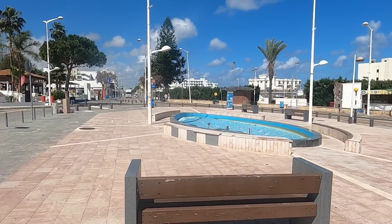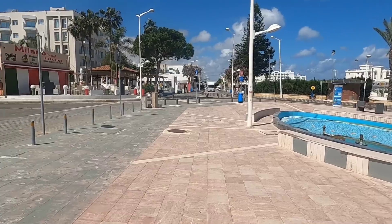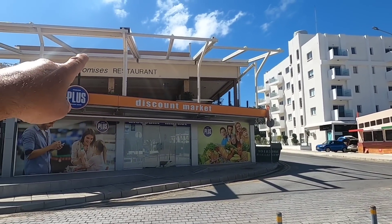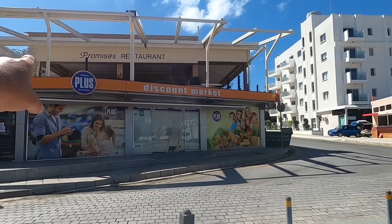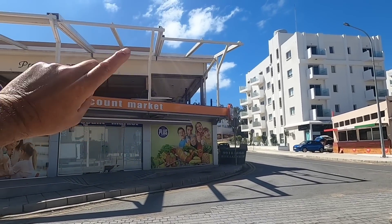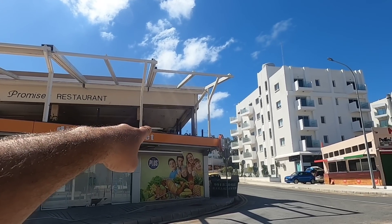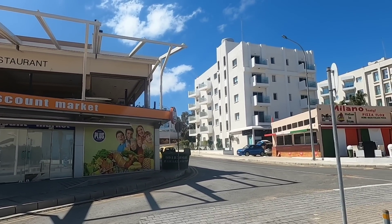There's the fountain in the middle, that's been cleaned out, ready for the season to start. And look, Promises Restaurant is up there. Looks like they've got their tables and chairs out and some sort of refurbishment going on. They're just finishing off — they're putting up the lights, and the doors have been taken down so it's all open up there.